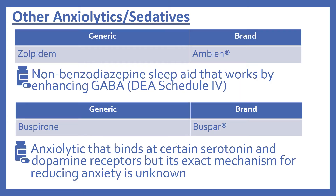Now we'll look at some of the other anxiolytics and sedatives in the top 200. First there's zolpidem, brand name Ambien. This is a non-benzodiazepine sleep aid that works by enhancing GABA, and it is also a DEA Schedule 4. And there's buspirone, brand name Buspar. This is an anxiolytic that binds at certain serotonin and dopamine receptors, but its exact mechanism for reducing anxiety is unknown.